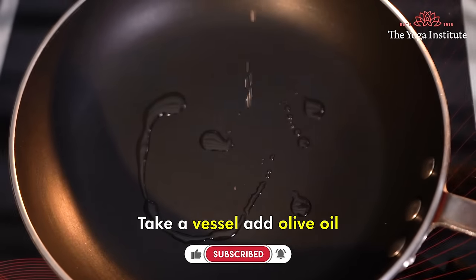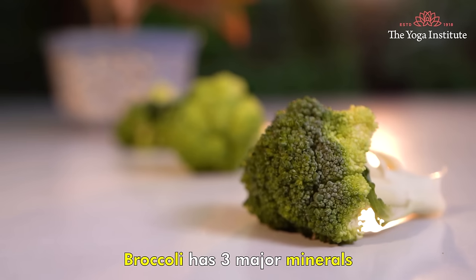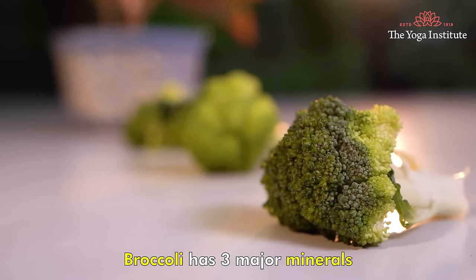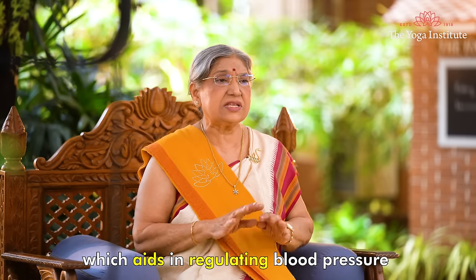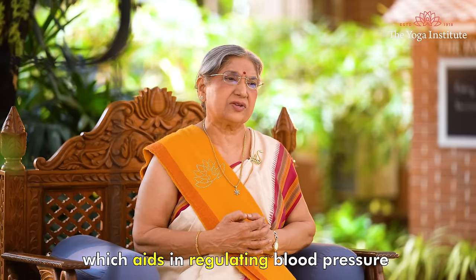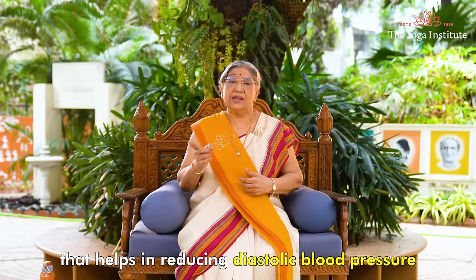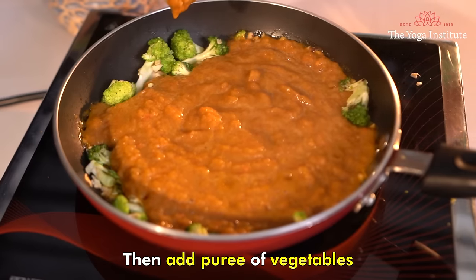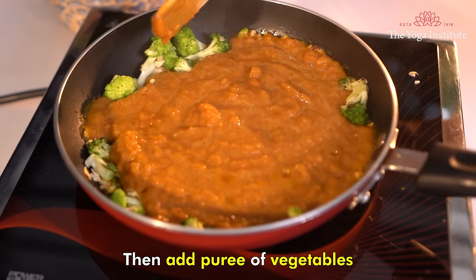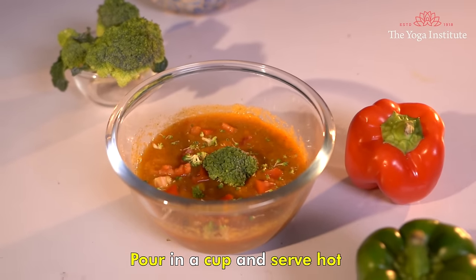Take a vessel, add olive oil, broccoli, and garlic, and sauté well. Broccoli has three major minerals — magnesium, calcium, and potassium — which aid in regulating blood pressure, while virgin olive oil contains pinoresinol, which helps in reducing diastolic blood pressure. Then add the purée of vegetables and cook for a while. Pour into a cup and serve hot.